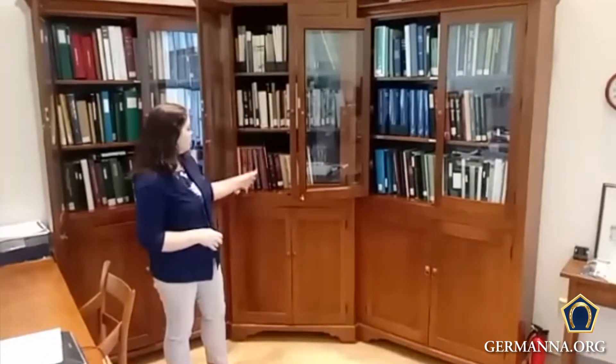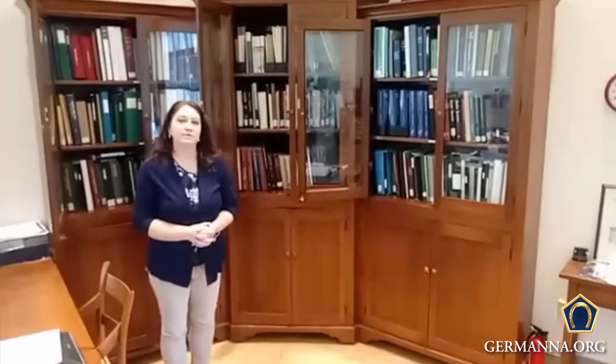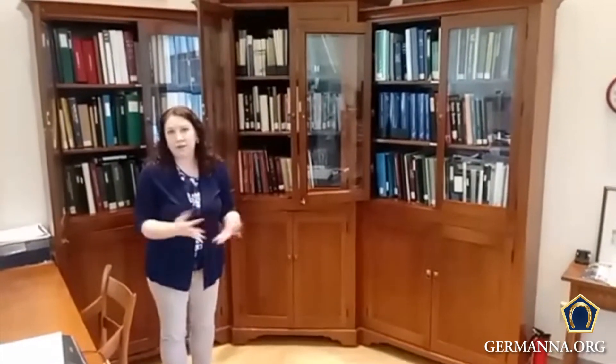Here in the center we have Germanna records, and we also have different books from various German immigrants that would have gone to maybe the Shenandoah Valley, Augusta County, and so on.